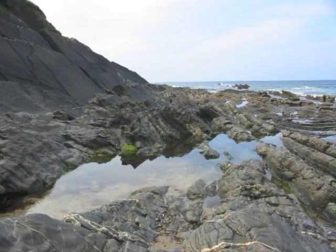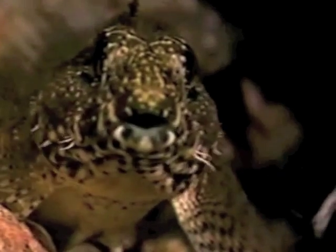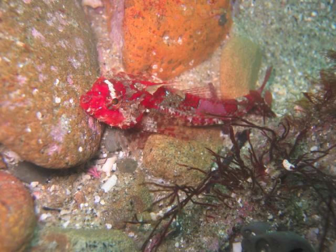Tide pools are low places in the rocks that trap ocean water, creating a habitat for many organisms, including fish. These fish, called sculpins, are often camouflaged to match their habitat.